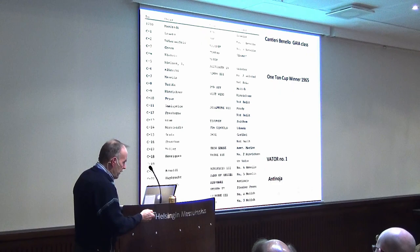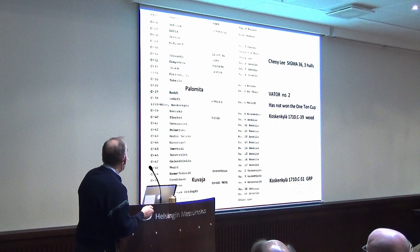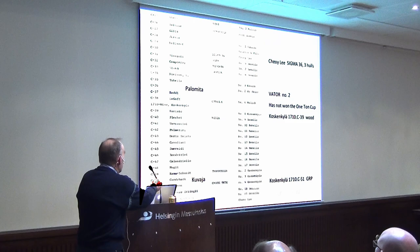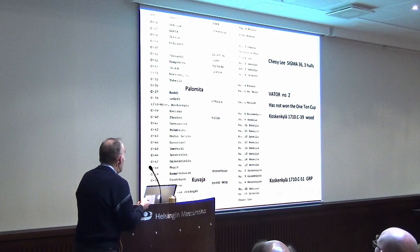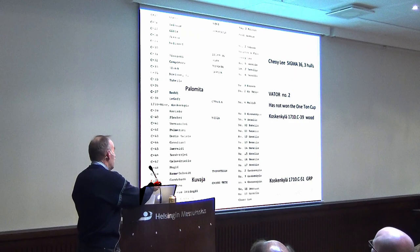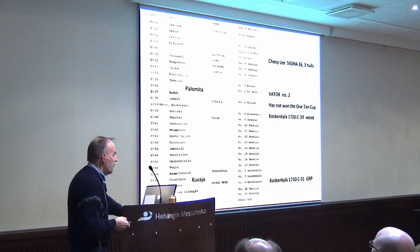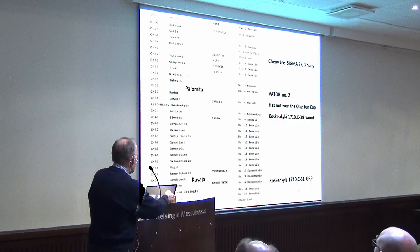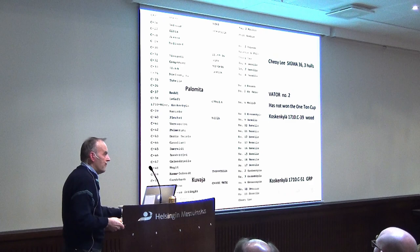So here we have 25 of these boats. On the next page, C-36. I put a remark here because Sibele has been for sale lately and the broker claims she won the one-ton cup — that's not true, but she did participate. And here, for the first time, you see the name Koskenkylä. He is the founder of Novotor.